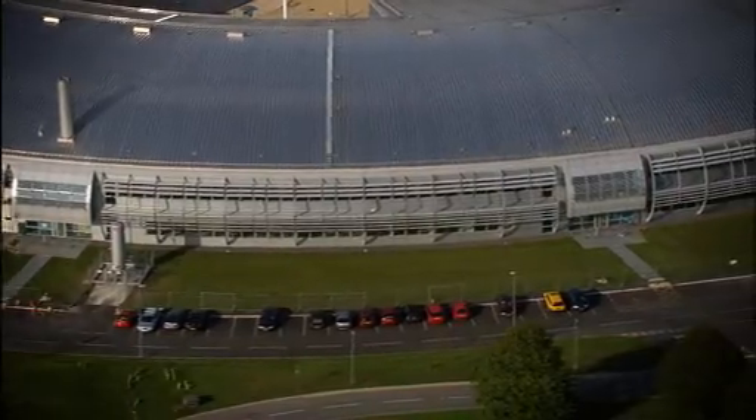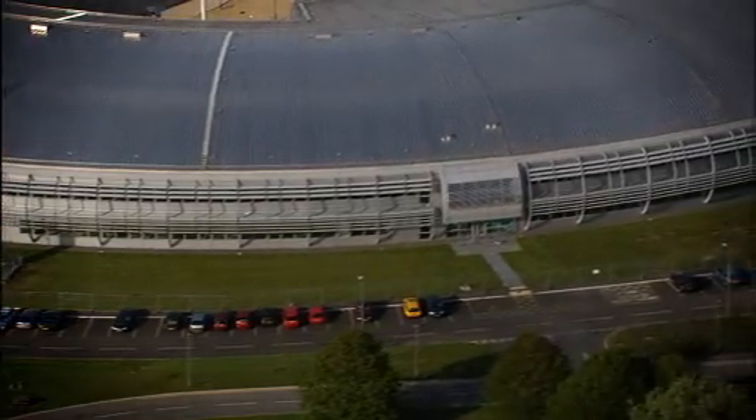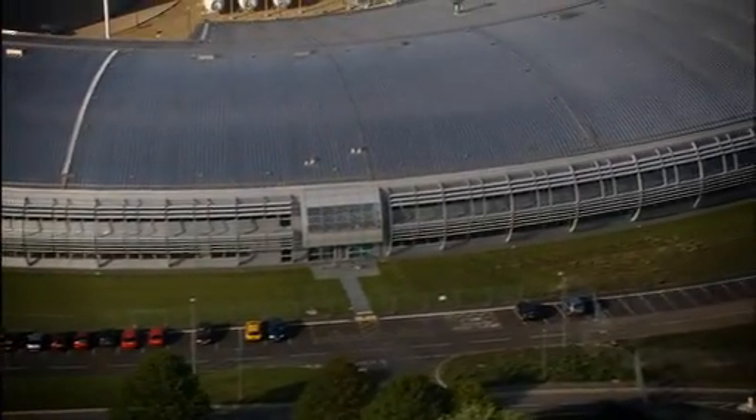One thing which makes a synchrotron like Diamond so special is that researchers can work simultaneously all around the building on different experiments. Users are going to come here for the beamlines, of course, but in addition, other facilities will be available while users are here at Diamond.